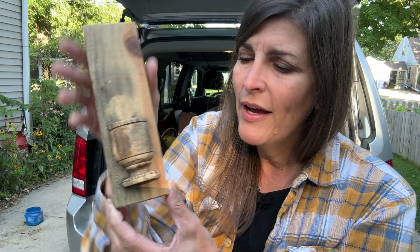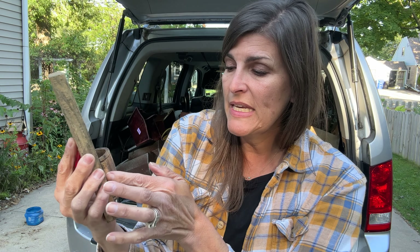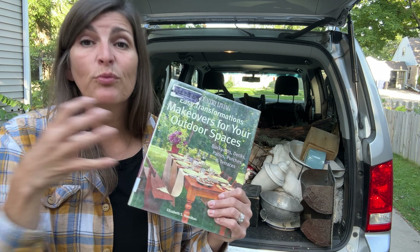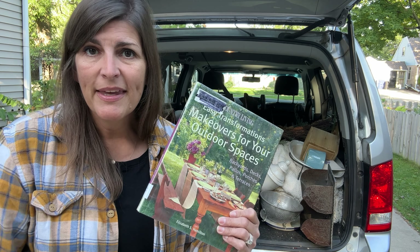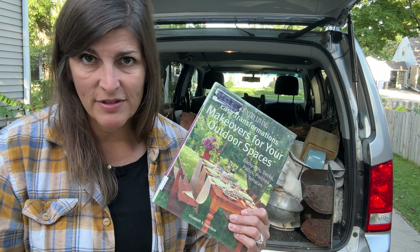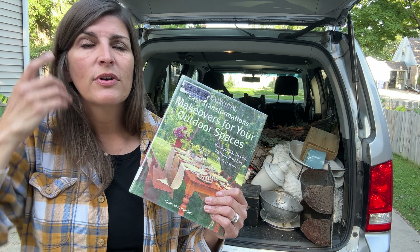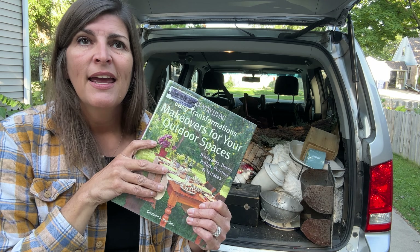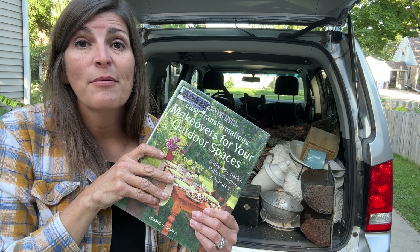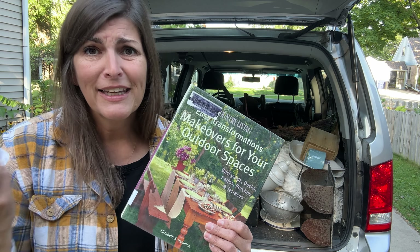It started off a bit slow. I checked out and put everything in my car, came back in, and then I found some more goodies. I just felt like it wasn't as good as it normally is — normally they're bringing cart after cart after cart. I was near another Goodwill, so I hit that one up and found some more goodies there.